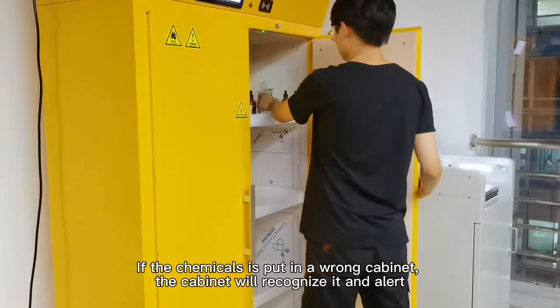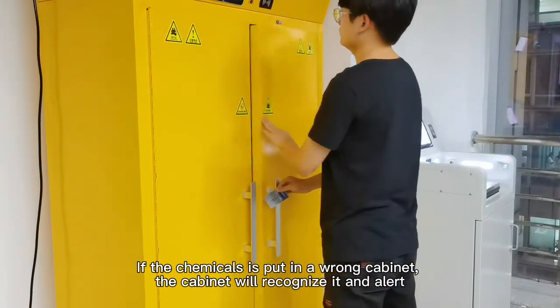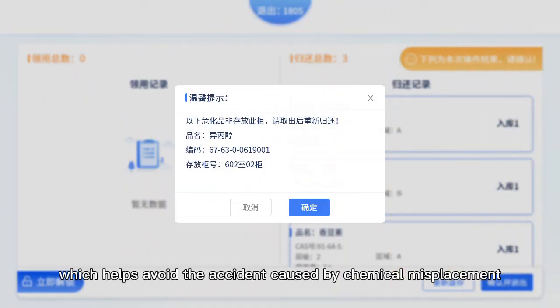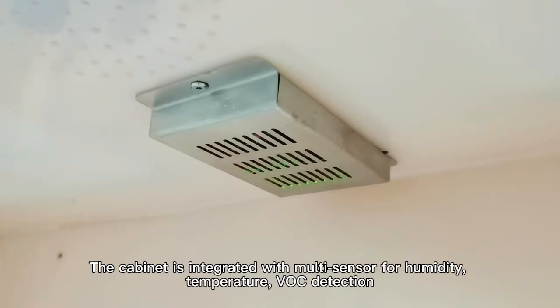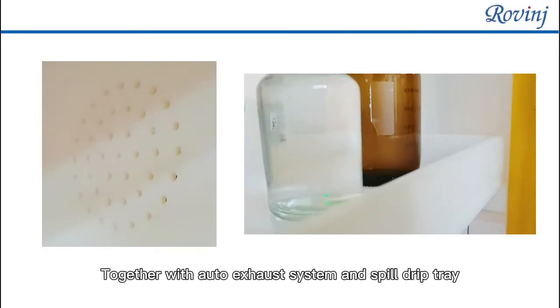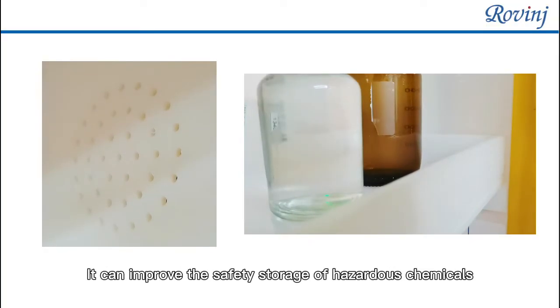If a chemical is placed in the wrong cabinet, the cabinet will recognize it and alert, helping to avoid accidents caused by chemical misplacement. The cabinet is integrated with multi-sensors for humidity, temperature, and VOC detection, together with an auto exhaust system and spill drip tray, improving the safe storage of hazardous chemicals.